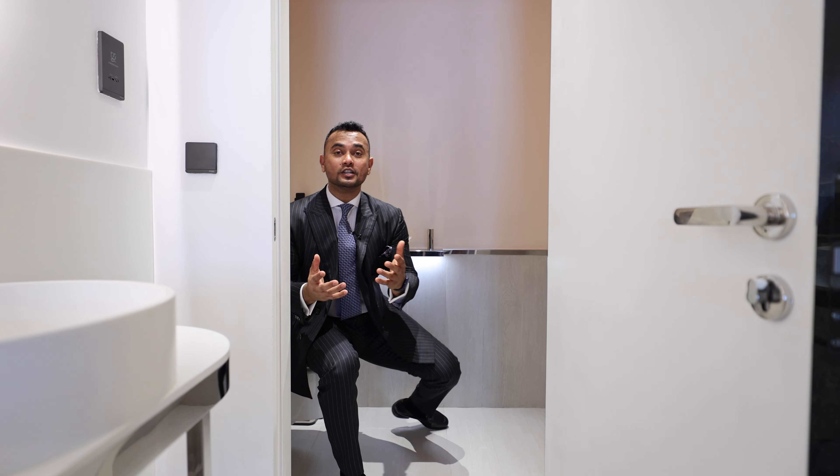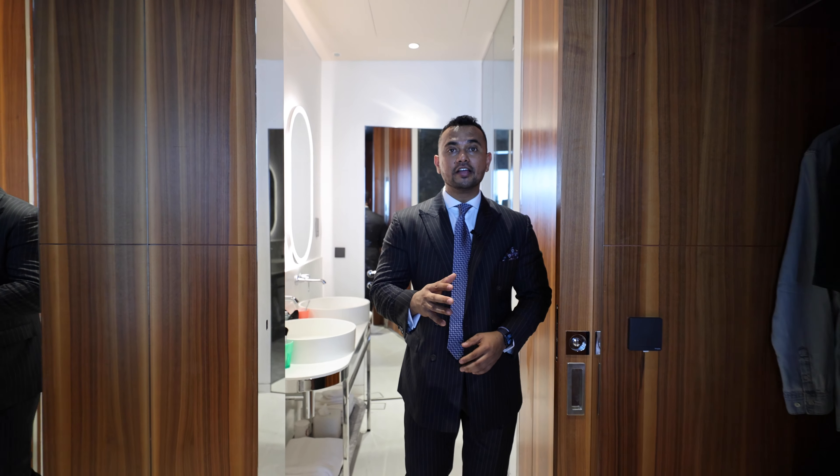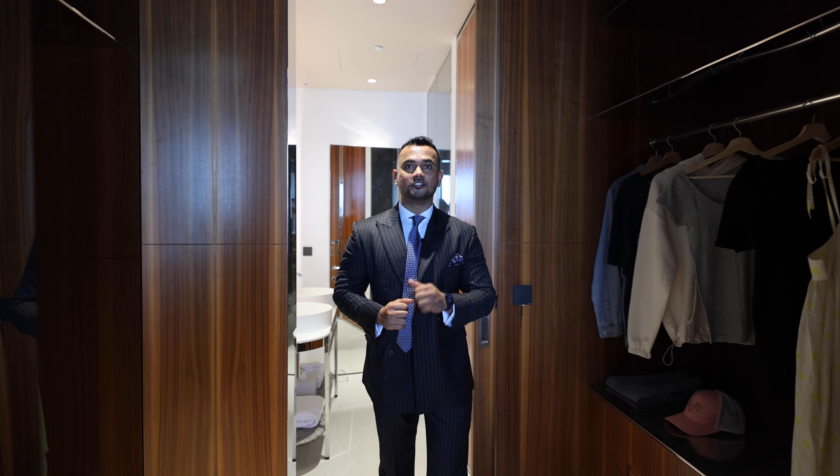Building is getting sold out very fast — even in the washroom, people are still calling me. So let's discuss the prices and payment plan. Studio apartment starting from 1,070,000 dirham. One bedroom apartment starting from 1,540,000 dirham. Two bedroom apartment starting from 2,340,000 dirham.